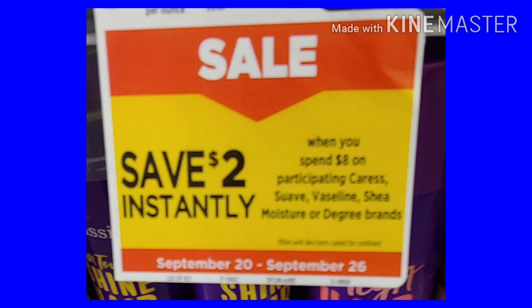We're going to be using the instant savings of Save $2 instantly on the Suave, Vaseline, the Degree, all those things. Just remember your total needs to come to $27 before you can use the $5 off of $25, because that $2 is going to fall off the price before everything else.